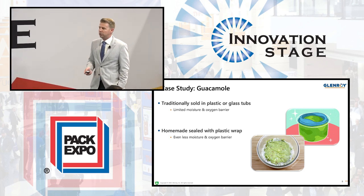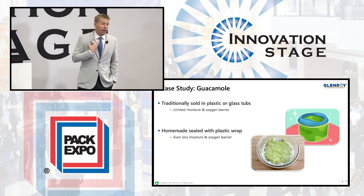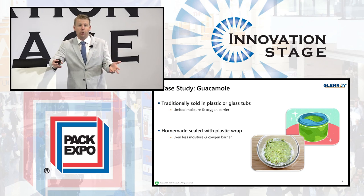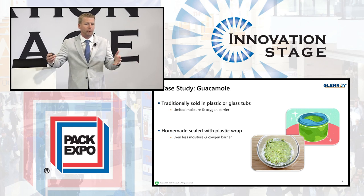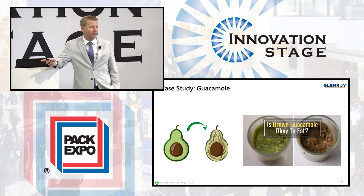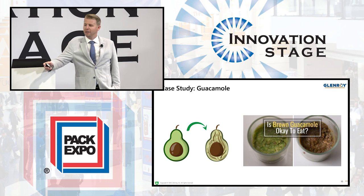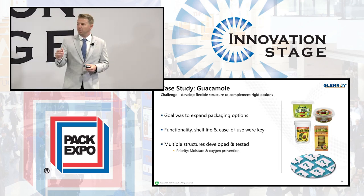Traditionally they're sold in glass jars and tubs, or you make it at home and seal it with plastic wrap. My wife makes a mean guacamole. When we have friends over, typically it's brown already by the end of the party. We put the lemon juice on top, we keep the pit in there, but we still can't get it to really last much longer. I have this debate with my daughter every other day — is the brown guacamole okay to eat? I tell her it is because we've got to get rid of the avocados, but I'm not 100% sure. So I'm thinking three to four days once open, maybe. So what if there was a solution here?